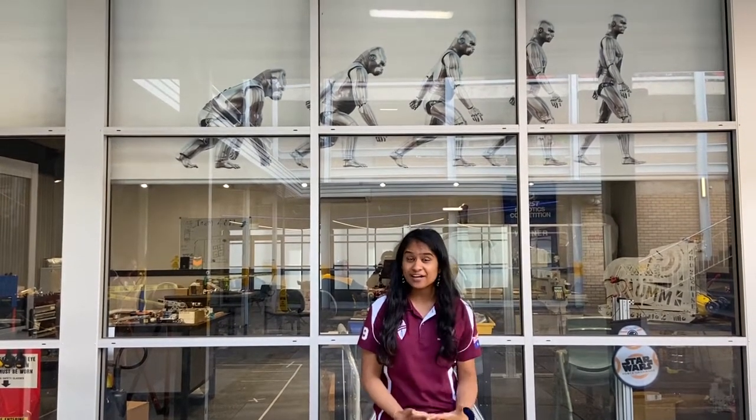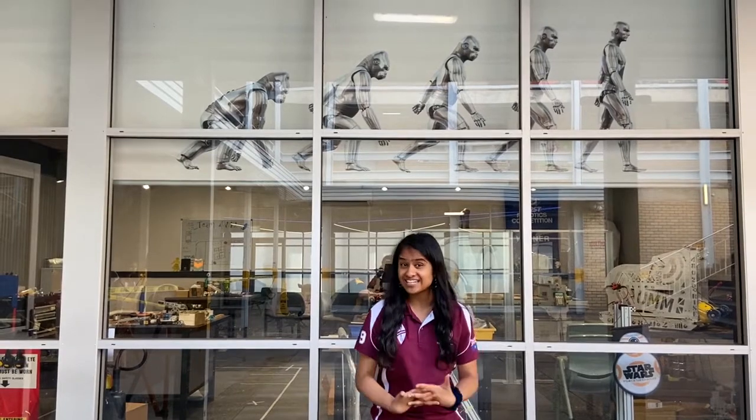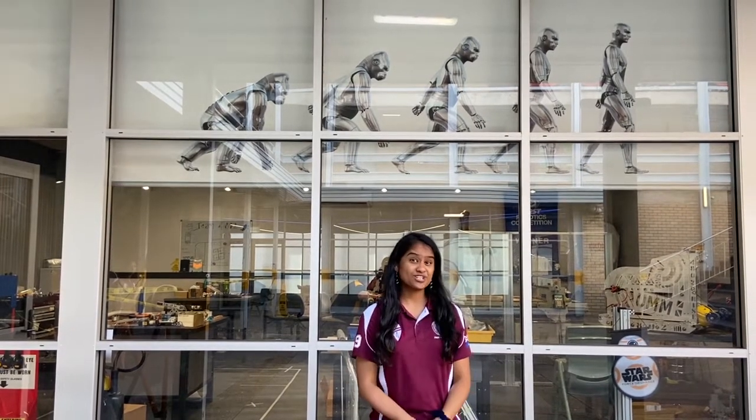Welcome to team 4802's headquarters. We're an all-girls robotics team based here in Western Sydney, and when we heard about this opportunity we were super excited to be able to contribute to a NASA initiative. So let's come and take a look.